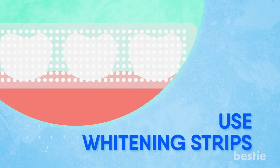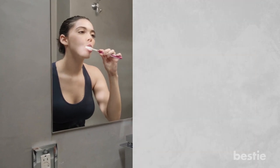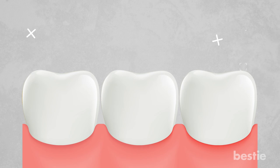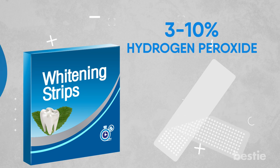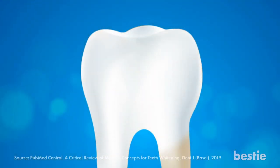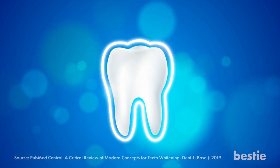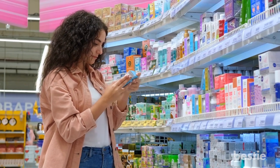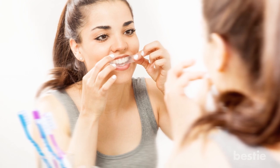Number 4: Use whitening strips. While whitening toothpaste may take longer to work, whitening strips may be better. They are easy to use and keep the active whitening ingredient on your teeth for a longer period. Go for a teeth whitening kit that contains about 3–10% hydrogen peroxide. The peroxide whitens teeth by passing into the tooth and breaking the complex molecules that catch yellow light from the dentin layer. Whitening strips have fewer complications than bleaching sessions at the dentist, and a wide range of products are available with different concentrations of hydrogen peroxide.